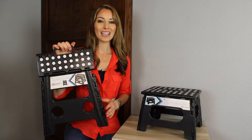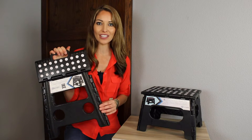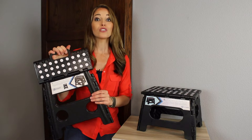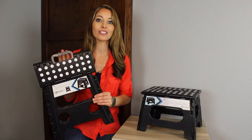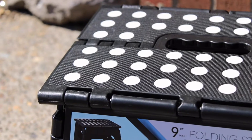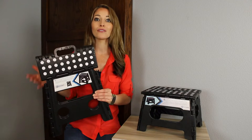The folding step stool from Handy Laundry gives you that extra height you need to get to those hard to reach places. It has full safety requirements in place, so both children and adults can feel secure on this sturdy step stool. It features a unique dotted texture and anti-slip surface for safety, which helps prevent falling.